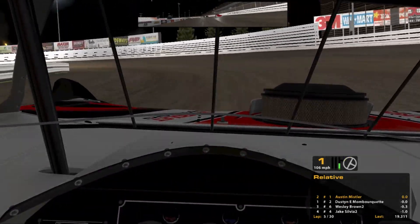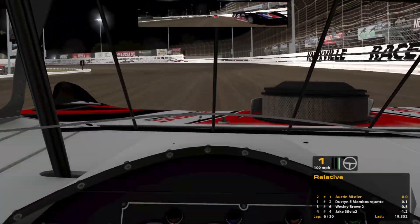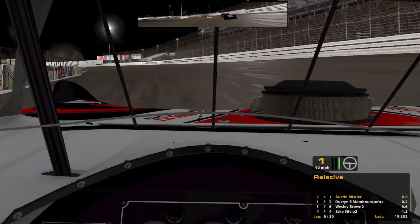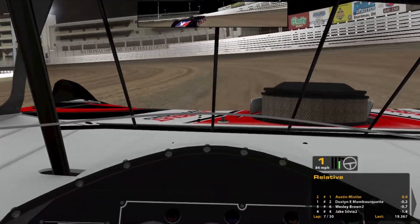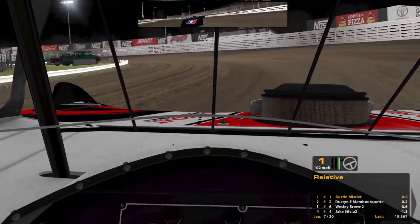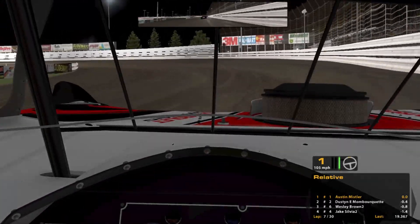That worked out quite well. Third starting spot didn't hurt us as much as I thought it was going to. The two car was kind of going crazy all over the place, and he hit the curb too. Kind of surprised on how well I'm hitting the bottom, though I miss it in one and two every other lap. I'm letting off a little bit, keeping the car straight to hook the actual grip down here — and if you do it just right, it works out pretty well.